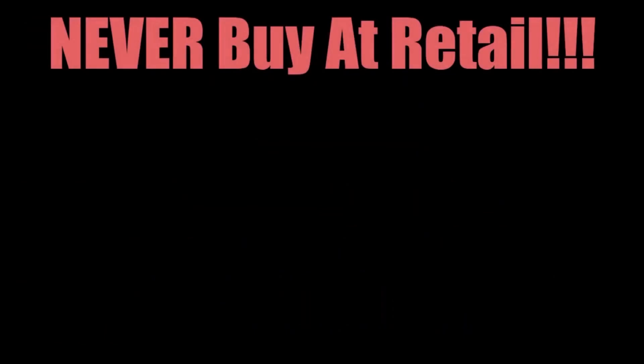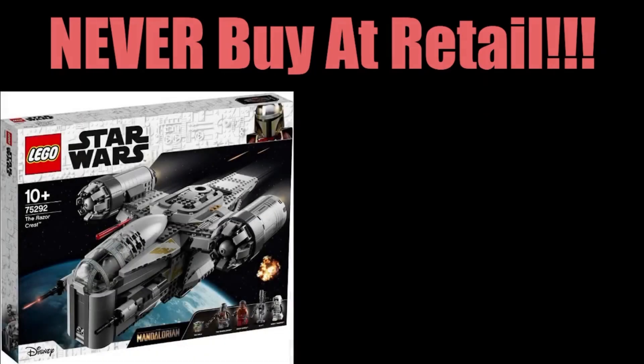You should never, ever, ever buy at retail, and here is why. Let's use the LEGO Razorcrest as an example, and let's use Australian dollars since that's where I'm from. At retail, this set costs $200, and on sale it's $160 for 20% off.